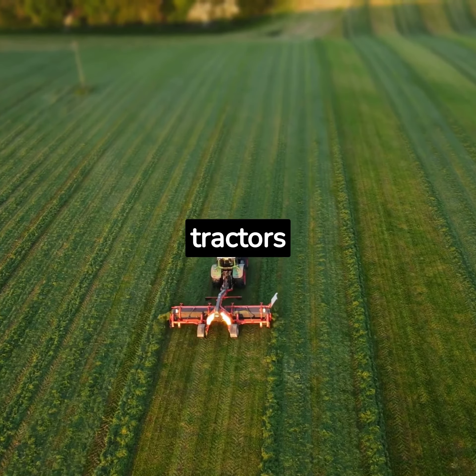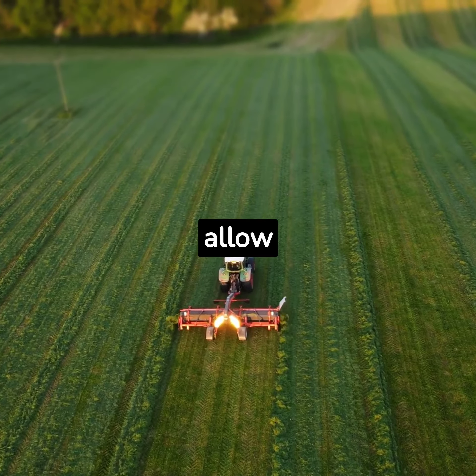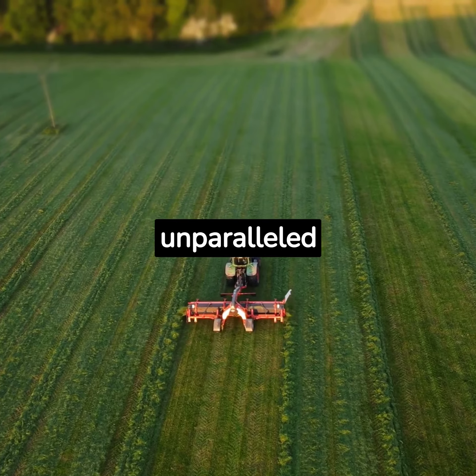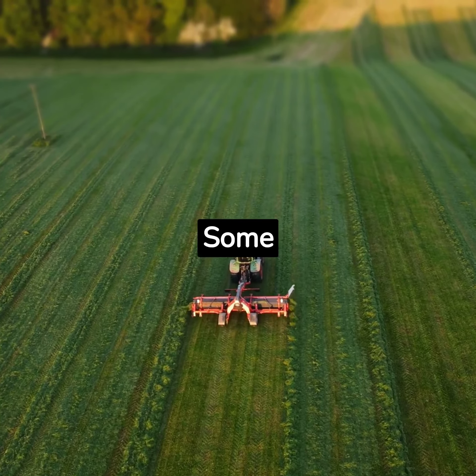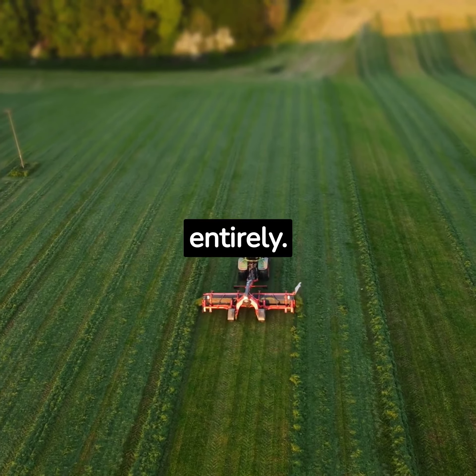In the 21st century, tractors had become technological marvels. GPS systems allow for precision farming, while advanced engines offer unparalleled power and efficiency. Some models even feature autonomous operation, eliminating the need for a driver entirely.